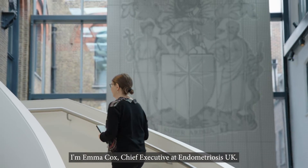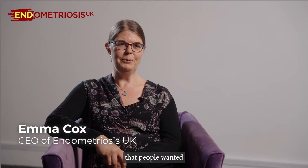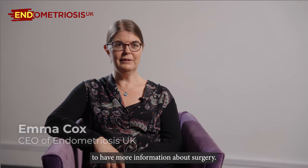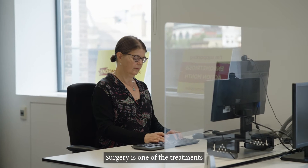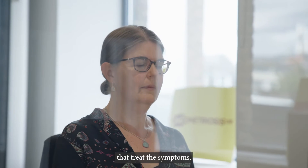I'm Emma Cox, Chief Executive at Endometriosis UK. We consulted with the endometriosis community and it was really clear that people wanted to have more information about surgery. Surgery is one of the treatments for endometriosis, others being hormone treatment and pain management that treat the symptoms.